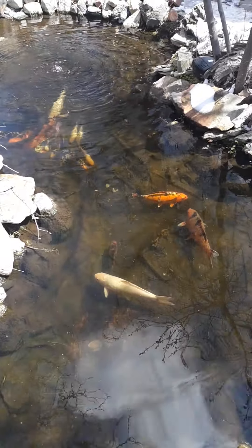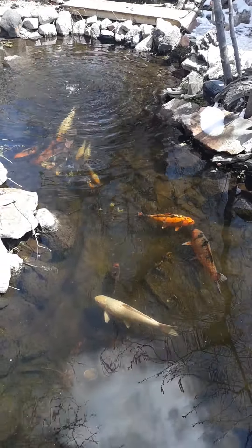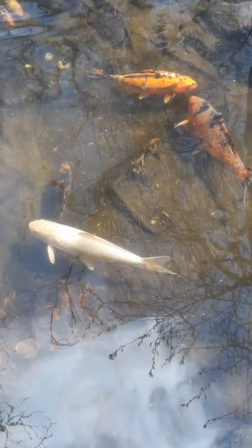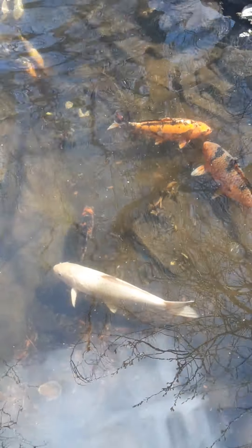The fish are doing good. We've actually been feeding them a little bit. The weather is getting so nice.